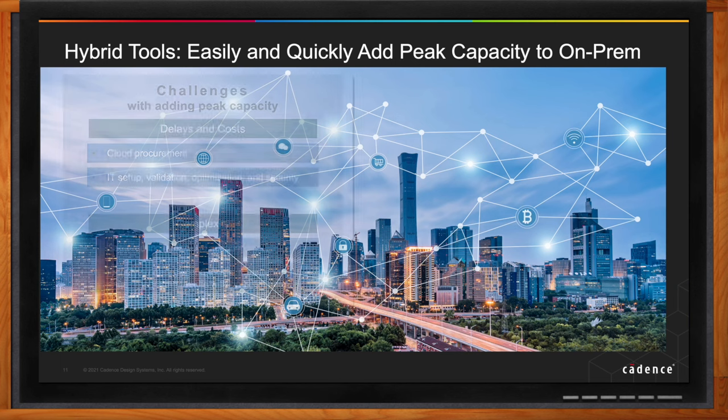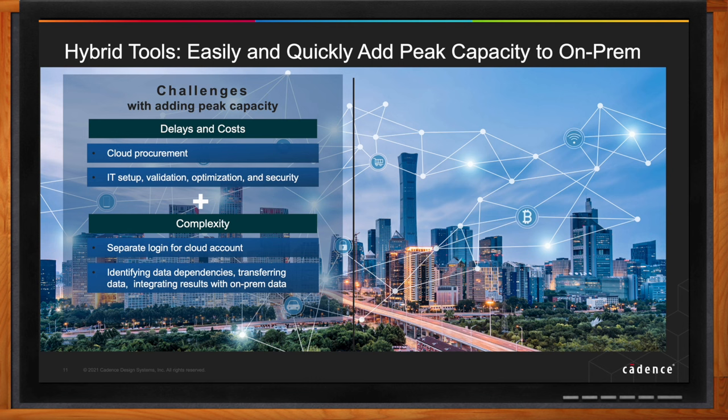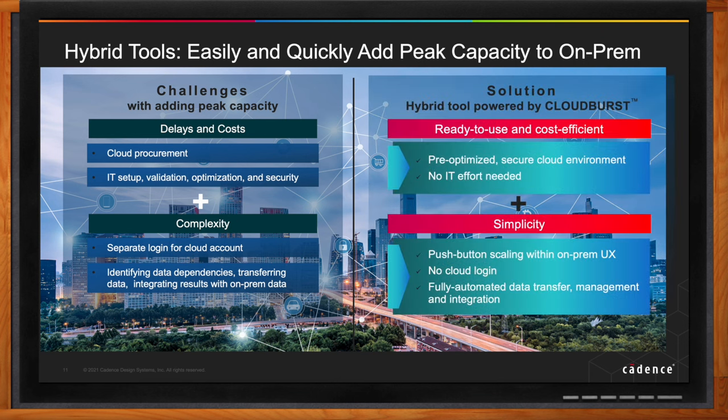Some customers adopt fully cloud environments, while others want the best of both worlds — leveraging existing on-prem tools and capacity while also having access to peak cloud capacity. Moving completely to cloud or adding peak capacity involves installation steps and complexity: creating accounts, identifying data dependencies, etc. These hybrid tools are ready-to-use and cost-efficient because they are pre-optimized for the customer. With CloudBurst in the background, customers access cloud capacity with the click of a button while sitting in the comfort of their on-prem environment.